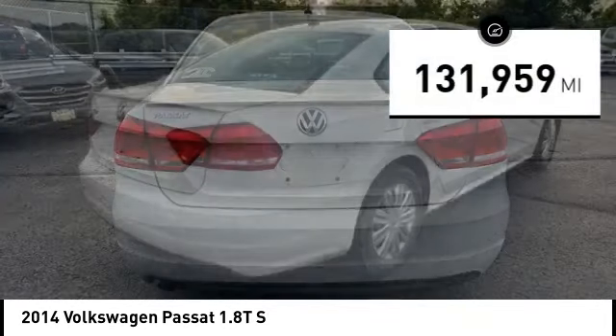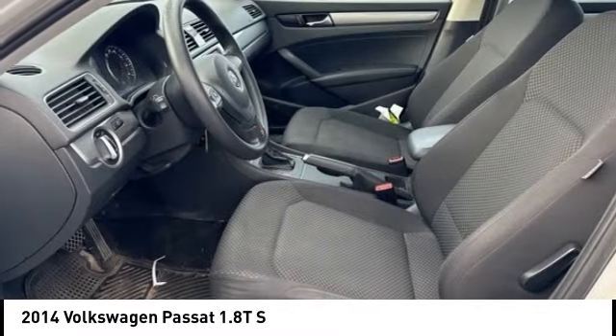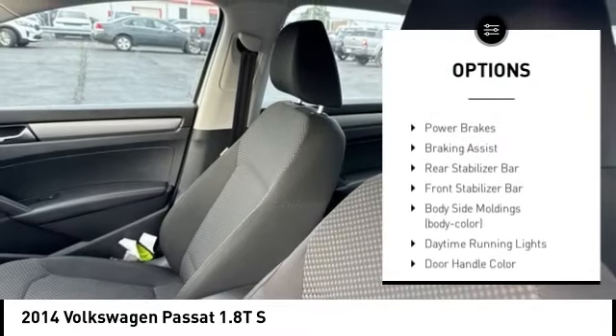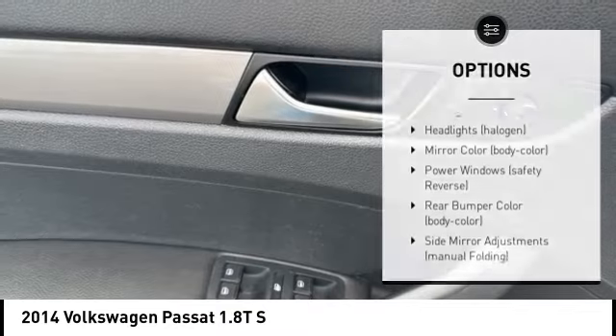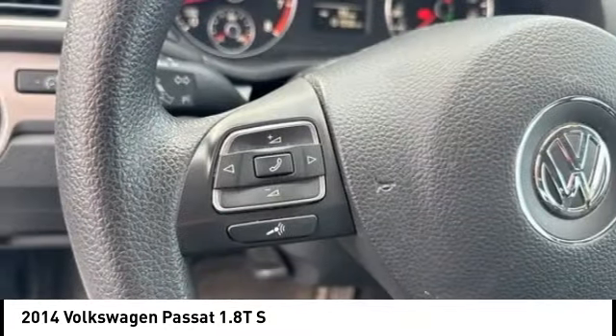This vehicle has less than 135,000 miles. Here are some of this vehicle's great options: Brake Assist, Stability Control, Tire Pressure Monitoring System, Daytime Running Lights, Remote Keyless Entry, 4-Wheel Disc Brakes, Power Brakes, Braking Assist, Rear Stabilizer Bar, and Front Stabilizer Bar.